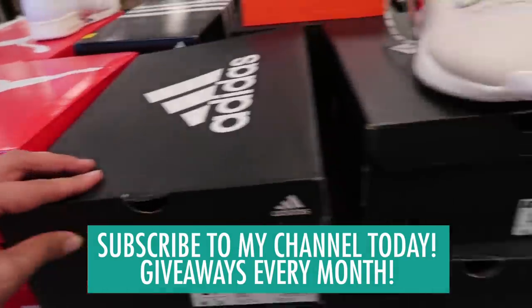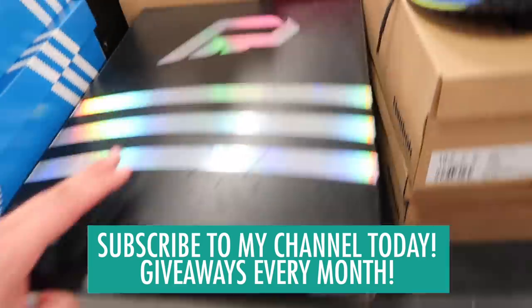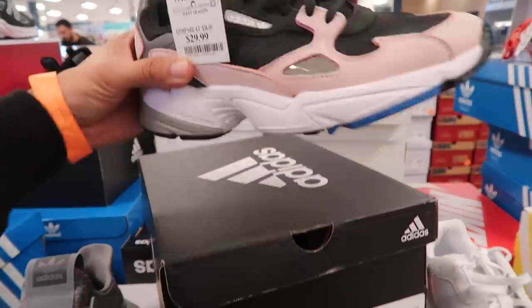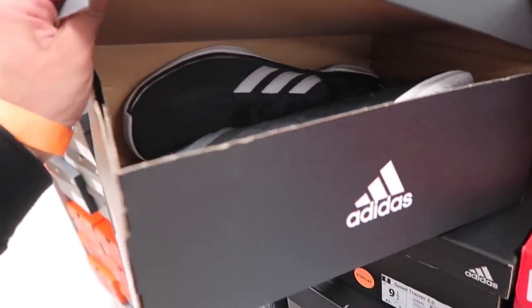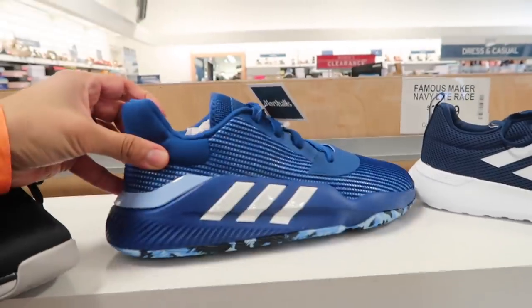See speed trainer wide size 14, more Tubular Shadows, Dame 5 team but they only have size 17 — these are ginormous. Adidas Falcon for women's $30, compare at $38. Alpha Bounce Beyond team in navy blue, they also have the red one $40, compare at $80. Speed trainer in black and white. Pro Bounce 2019 low in blue, $35, compare at $50.